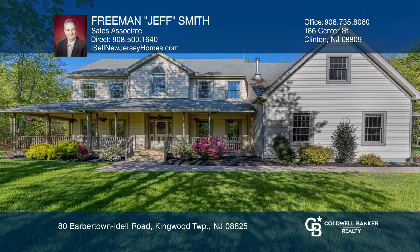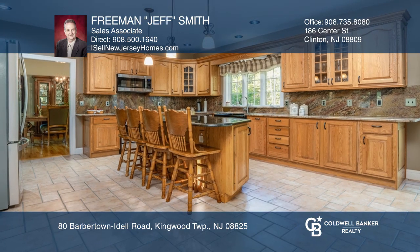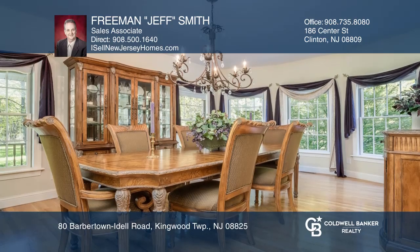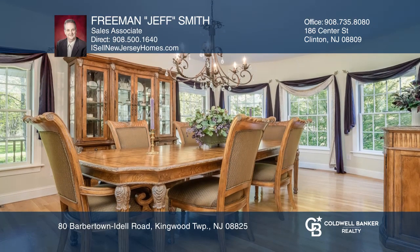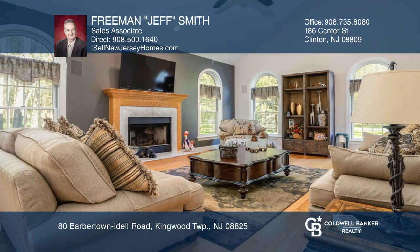Don't miss this meticulous four-bedroom colonial nestled on over 14 acres in Kingwood Township. The spacious kitchen offers a center island and breakfast bar. The sunny breakfast area has sliders that lead out to the deck, looking out on the peaceful property.